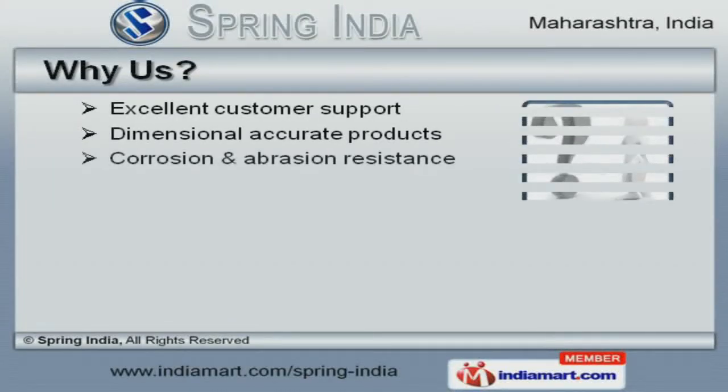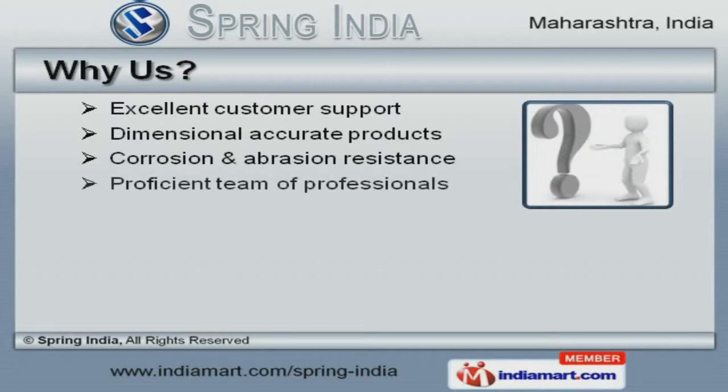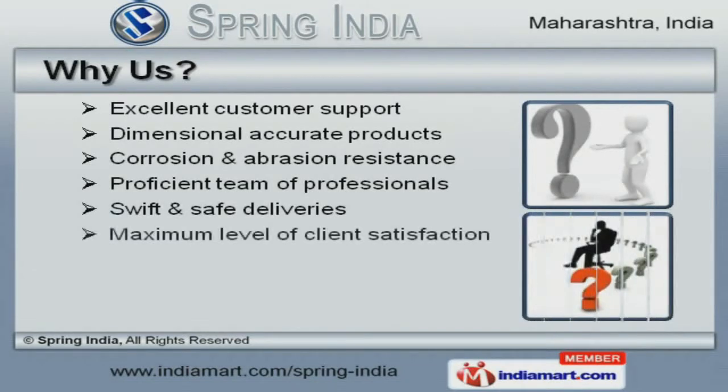Excellent customer support, a proficient team of professionals, and safe deliveries are the factors that help us to stay ahead of our competitors.